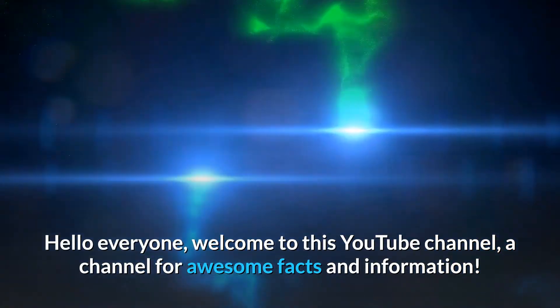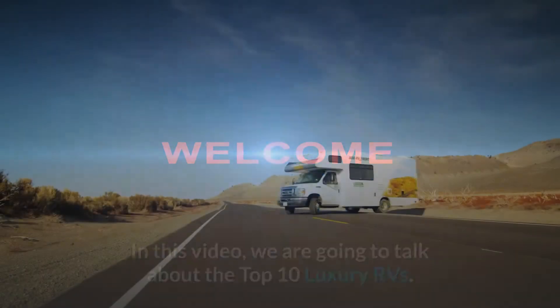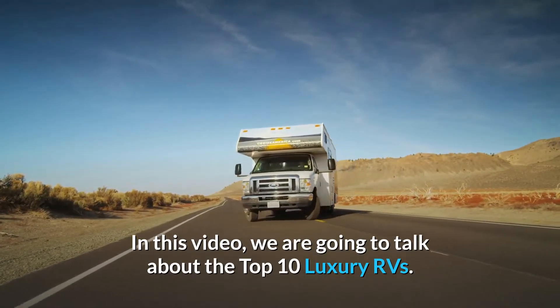Hello everyone, welcome to this YouTube channel, a channel for awesome facts and information. In this video, we are going to talk about the top 10 luxury RVs.